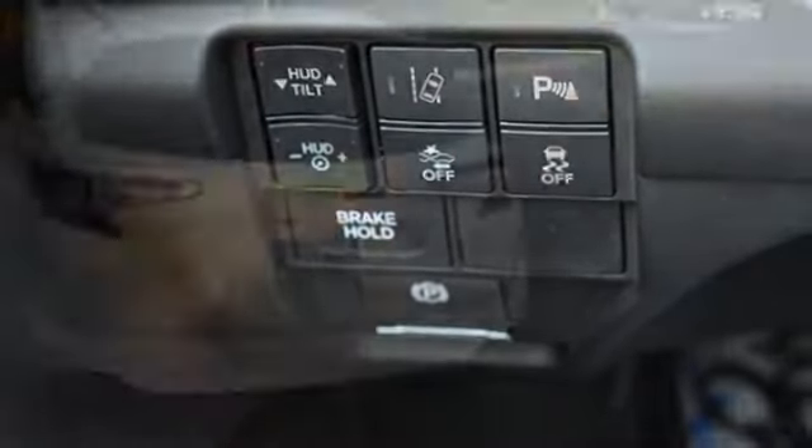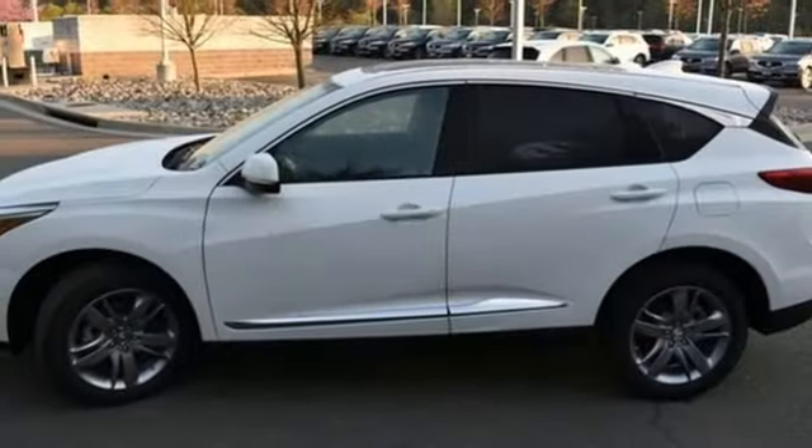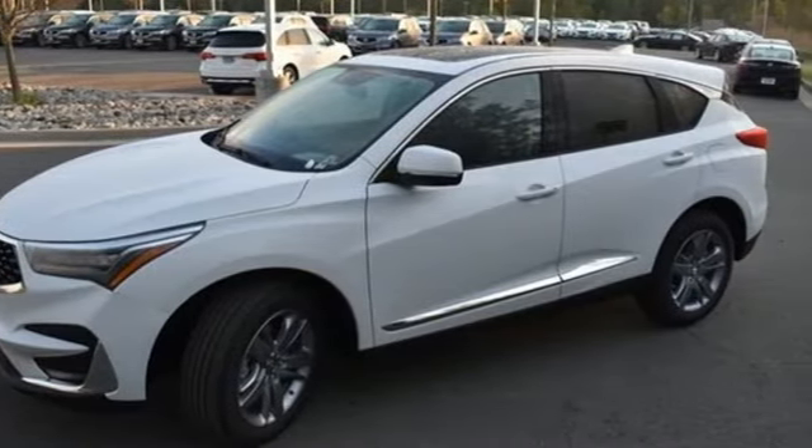Auto-dimming rearview mirror. Streaming audio. Memory exterior door mirror settings. Heated steering wheel. Front and rear parking sensors. And heated and ventilated leather sports seats.